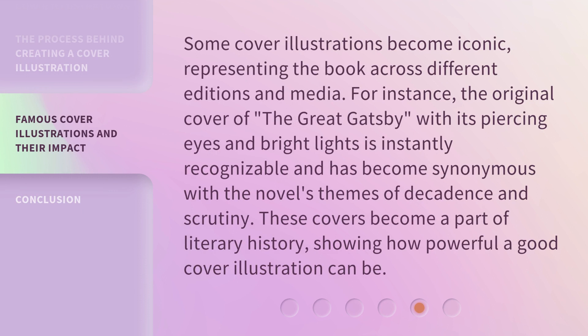Some cover illustrations become iconic, representing the book across different editions and media. For instance, the original cover of The Great Gatsby, with its piercing eyes and bright lights, is instantly recognizable and has become synonymous with the novel's themes of decadence and scrutiny. These covers become a part of literary history, showing how powerful a good cover illustration can be.